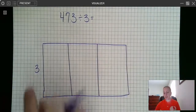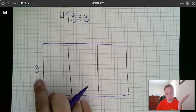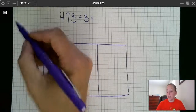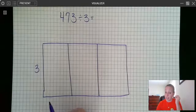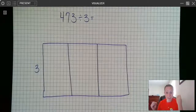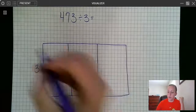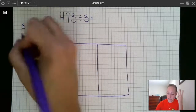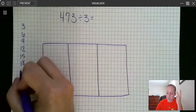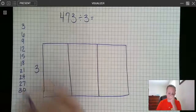The sections stand for place value — hundreds, tens, ones — and I write the divisor (3) on the outside. Before we start, ask your student: can you skip count by threes up to 30? If not, that's okay — have them write a quick list of their 3 times tables to the side. I let students use their fingers — I use my fingers in math all the time. So we list: 3, 6, 9, 12, 15, 18, 21, 24, 27, 30 — that's 10 times 3, and that's where we stop.